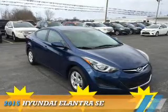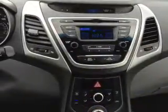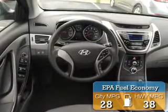Presenting the 2015 Hyundai Elantra. It's powered by front-wheel drive, a 1.8-liter 4-cylinder engine, and an automatic transmission. Great fuel efficiency saves you money by requiring fewer trips to the gas station.